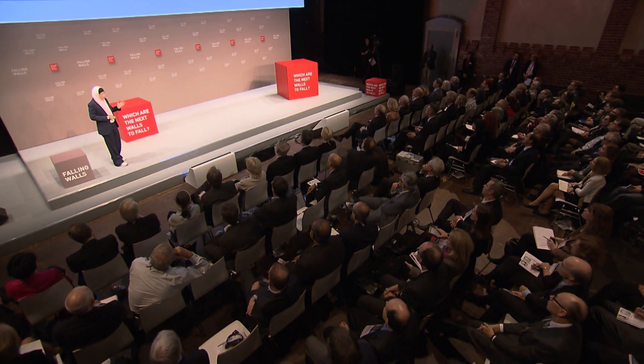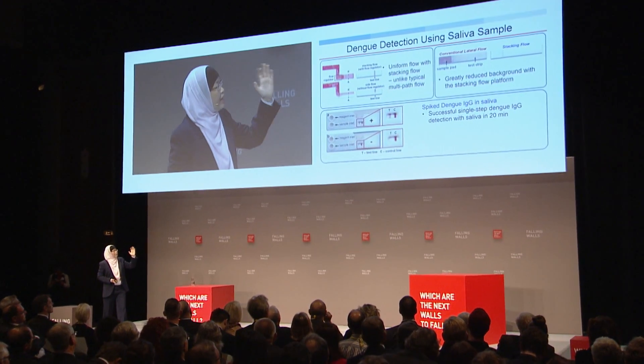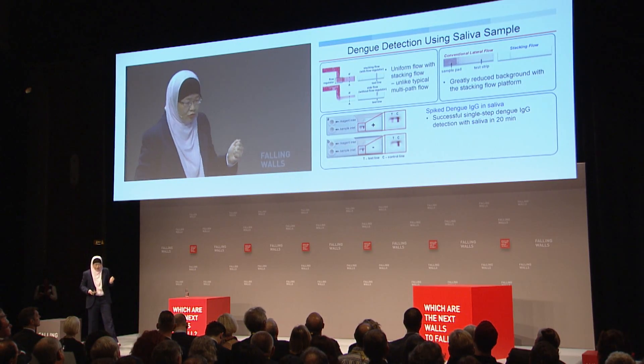Using this approach, we achieved uniform flow, as shown in the first graph. Most importantly, instead of the smudging and bad background typically seen in lateral flow assays, we get very clean signal, illustrated in the next graph. We were able to successfully detect the presence of dengue IgG in saliva in just 20 minutes. We're very excited about this breakthrough because it's the first time saliva has been used to successfully detect dengue.